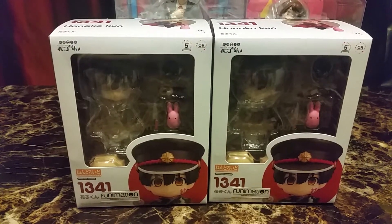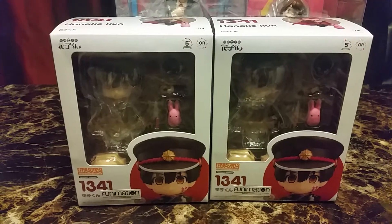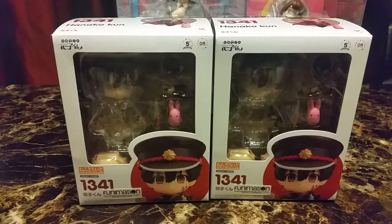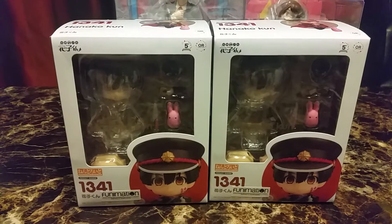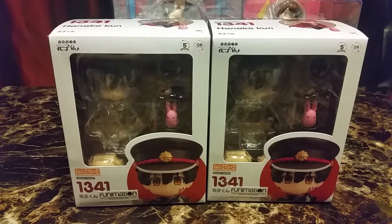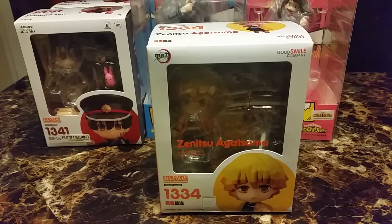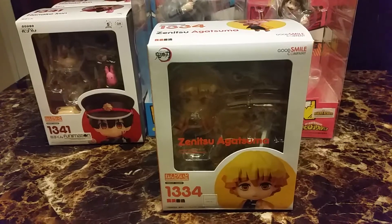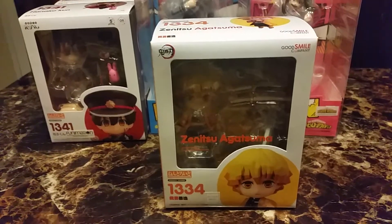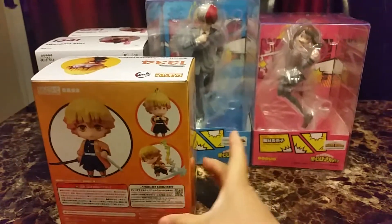Next we have Nendoroid 1341 of Hanako-kun from Toilet Bound Hanako. I have not seen this anime, but it's my niece's favorite. So I got one for them and one for me. I also got Nendoroid 1334 of Zenitsu Agatsuma from Demon Slayer — this one's also going to my niece, so I won't be opening this one either.